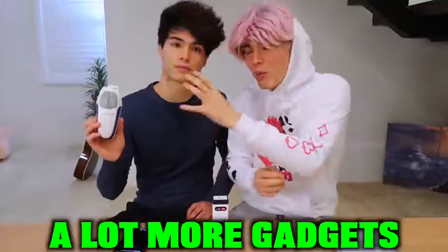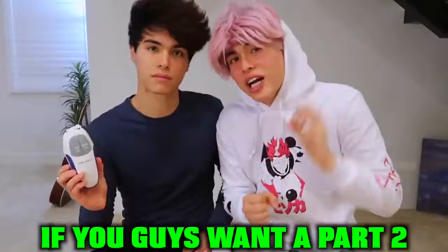We actually have a lot more gadgets to try out for you guys that we couldn't fit into this video. So if you guys want a part two, let's try to get this video to 200,000 likes and we can't wait to show you guys the other gadgets we have. With that being said, thank you guys so much for watching and we'll see you guys next time.